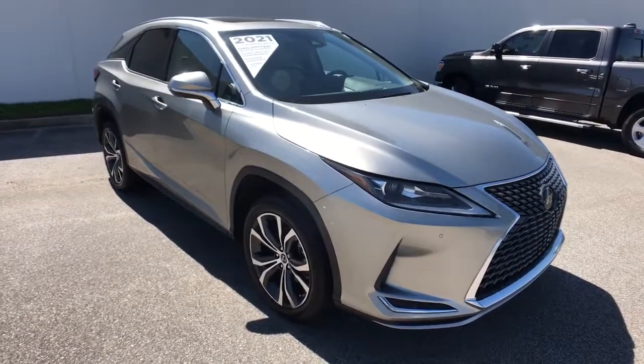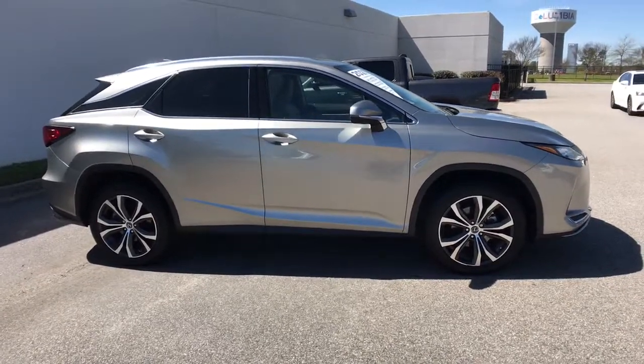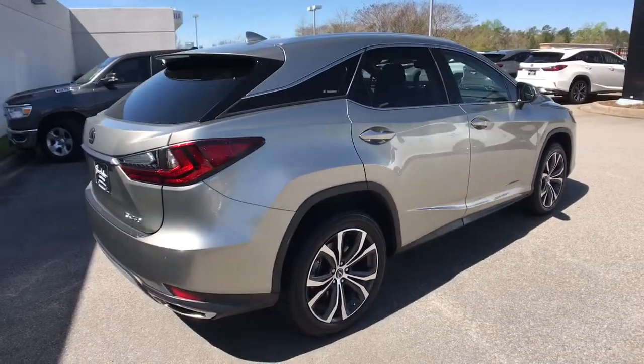You will love the features of this 2021 Lexus RX. With less than 25,000 miles on the odometer, this vehicle provides excellent value.